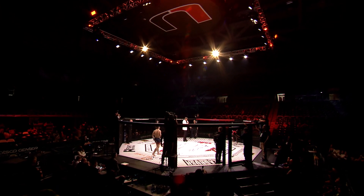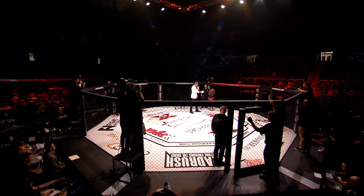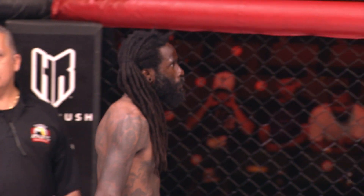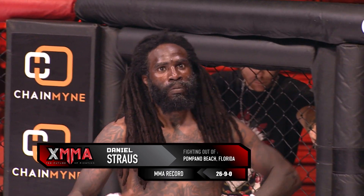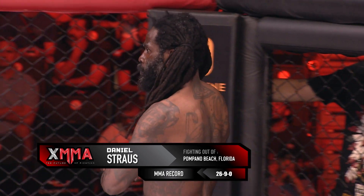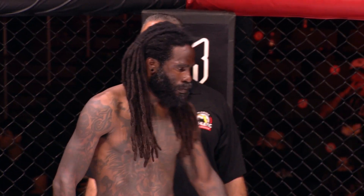And his opponent fighting out of the red corner. He stands five feet eight inches tall, weighing in at 142.4 pounds. He holds a professional record of 26 wins, nine losses, and he fights out of Pompano Beach, Florida. Introducing Daniel Strauss.